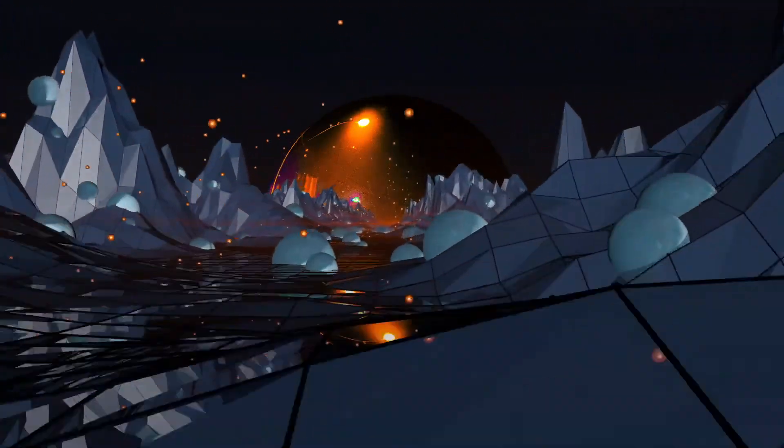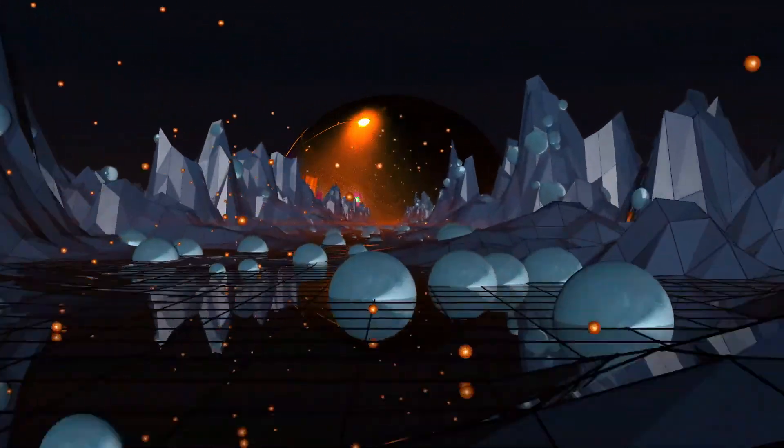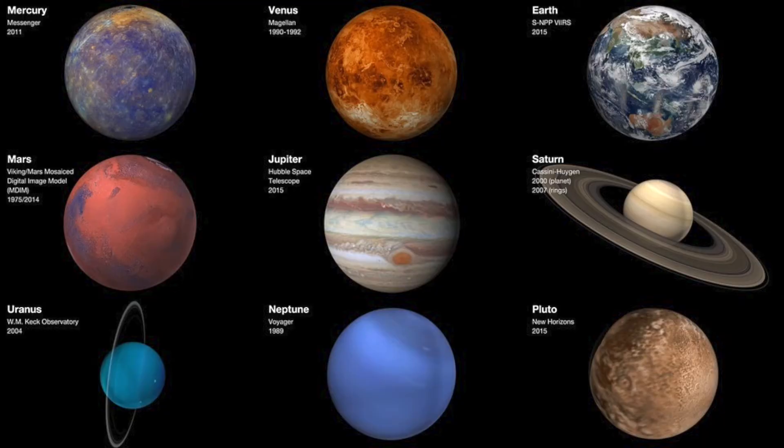Hey everybody, it's Faye reporting live from the International Space Station. Just kidding. So today we're going to be learning about the planets. Mercury is the planet closest to the Sun, followed by Venus, then by Earth, then by Mars, then by Jupiter, followed by Saturn, Uranus, Neptune, and if we want to count Pluto as a planet, Pluto is the final planet.